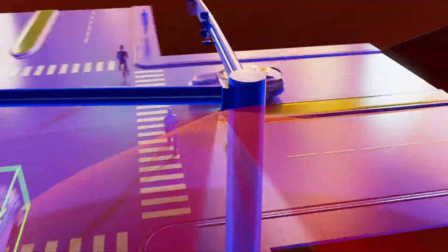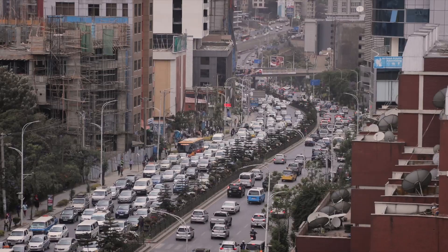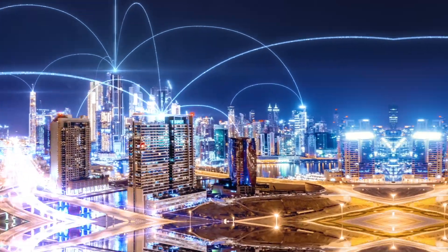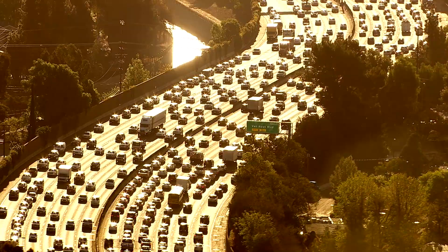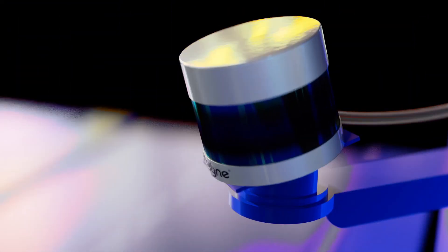So why Velodyne LiDAR? Current traffic monitoring technology is outdated, inefficient, and does not provide the data needed to enable the safer, smarter city of the future. Velodyne LiDAR works in all lighting and weather conditions, 24-7, 365 days a year. A single sensor can cover an entire intersection.